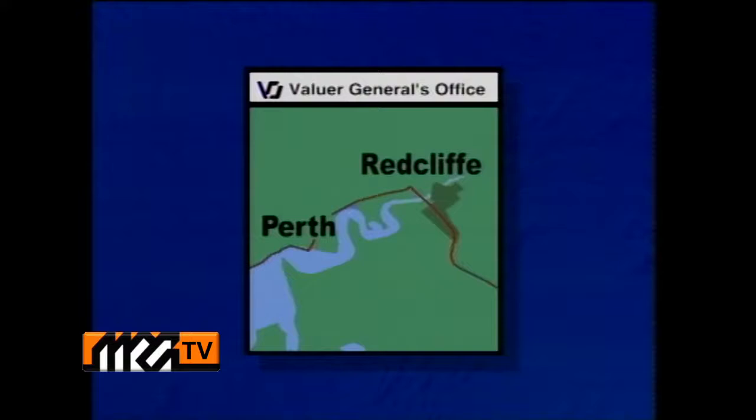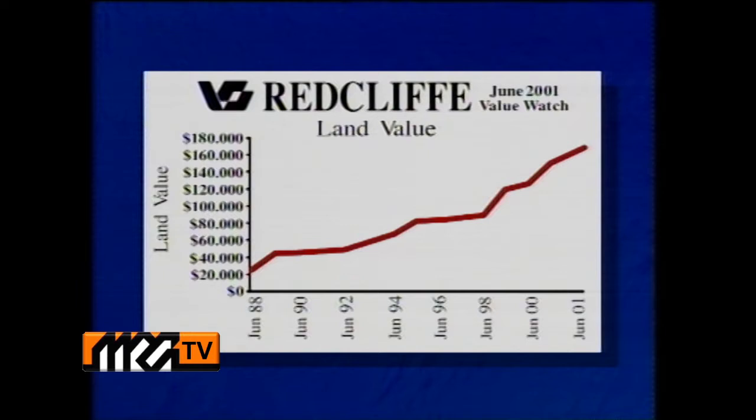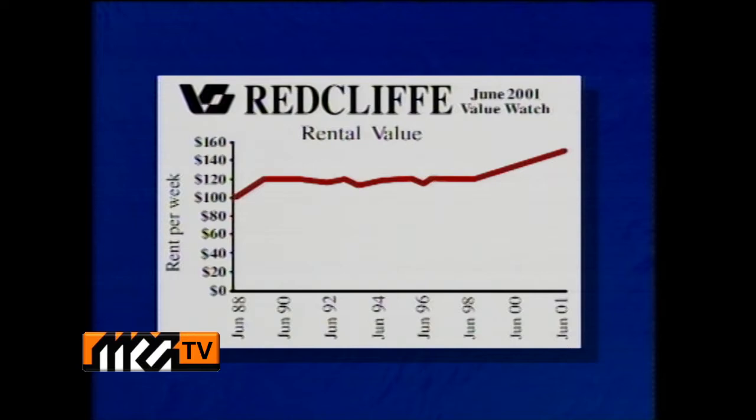And now, with this week's Valuer-General's report, here's Sarah Healy with current trends and values in Redcliffe. Situated close to the Swan River, about eight kilometres east of the CBD, Redcliffe was established in the 1950s. Over the past 12 years, house prices have steadily increased, rising from $48,000 in 1988 to $170,000 currently. Land values have gone through the roof, increasing six-fold from $26,000 to $160,000, and rentals currently return about $145 a week.